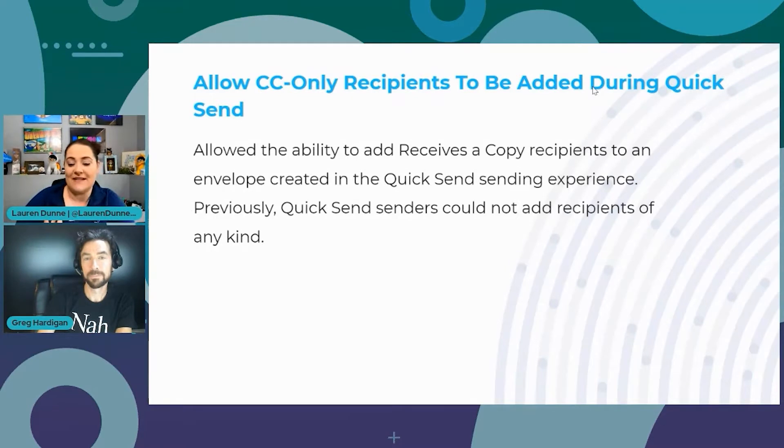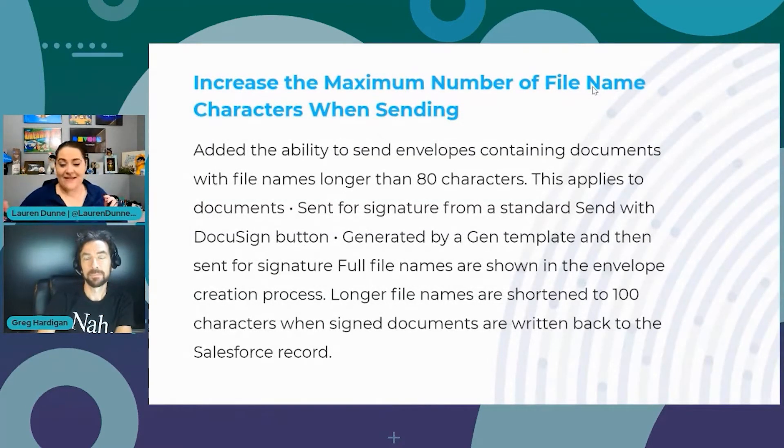Next, we have: allow CC-only recipients to be added during QuickSend. In the QuickSend sending experience, you want to keep things simple for the envelope creator — just one page with a couple of options. But people wanted the ability to add someone who just sees the envelope and doesn't have to sign or act on it. Now you can add a CC-only recipient in the QuickSend experience.